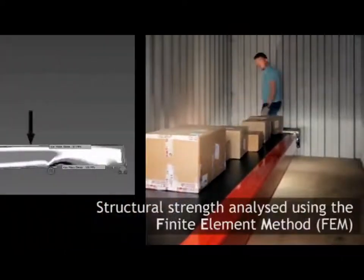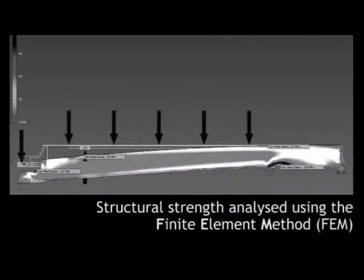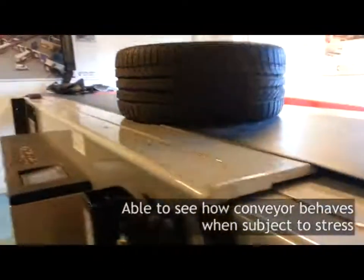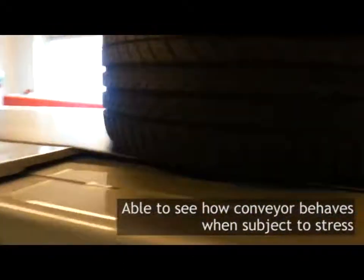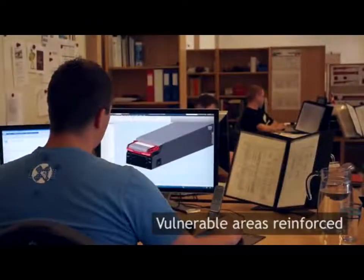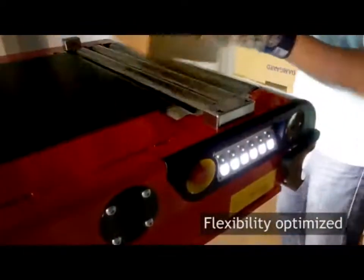When developing new conveyors, we use finite element method to analyse the structure. This software enables us to study how the conveyor behaves when subjected to stress. Vulnerable areas can be identified and reinforced, and flexibility can be optimised.